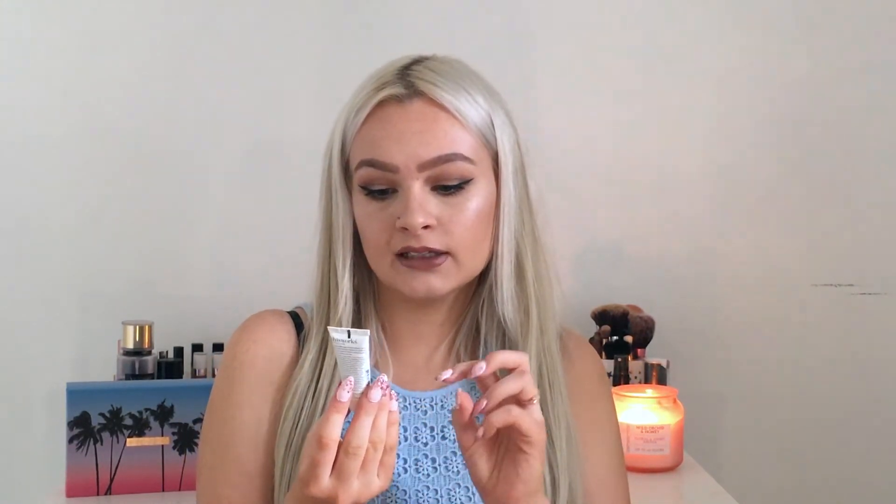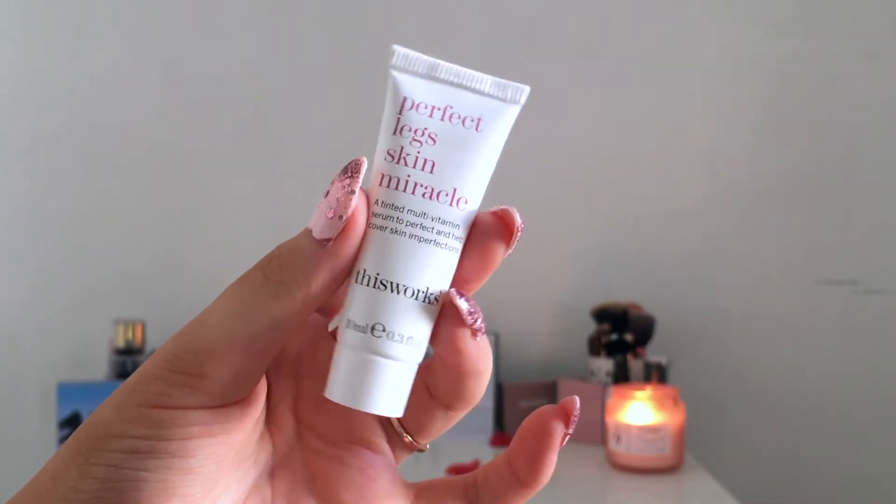Next I've got a Perfect Leg Skin Miracle — a tinted moisturiser to help cover imperfections and tint the skin. It's actually quite bronzy, which would go really nicely on days where I don't have foundation on, especially since I've got fake tan. That looks quite nice but again it's a tiny little sample. I really wish they'd put some decent full-size products in here.